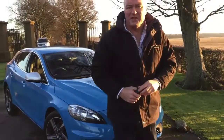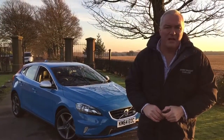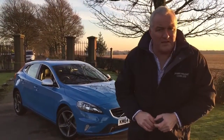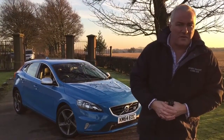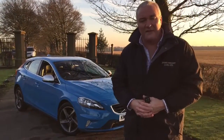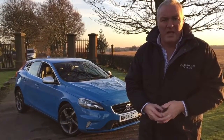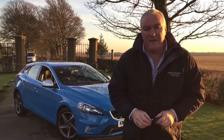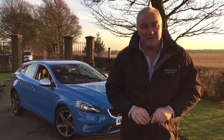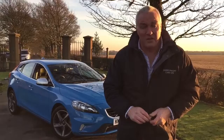That's our 2014 Volvo V40 T3 Nav R-Design with only 11,000 miles on the clock. You can get me on 01744 886035, or mobile on 07961 121331. Email james at jameswrightcars.co.uk. We can take a part exchange, we can get you financed. Do come down, come and see it and drive it. Thank you very much for watching.